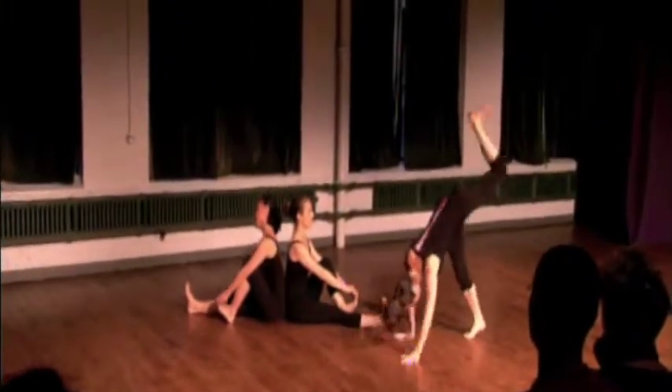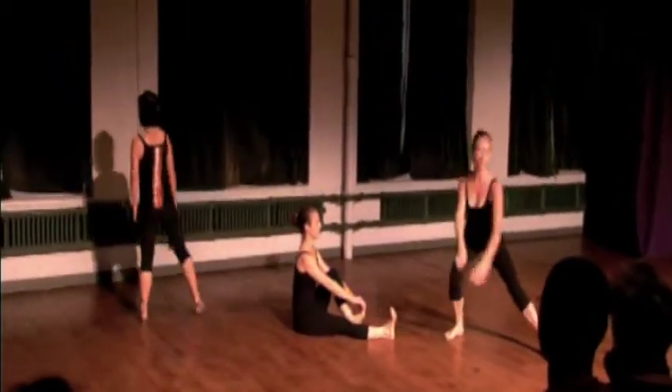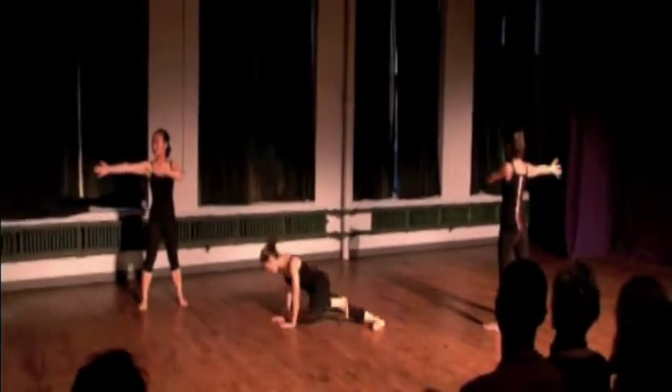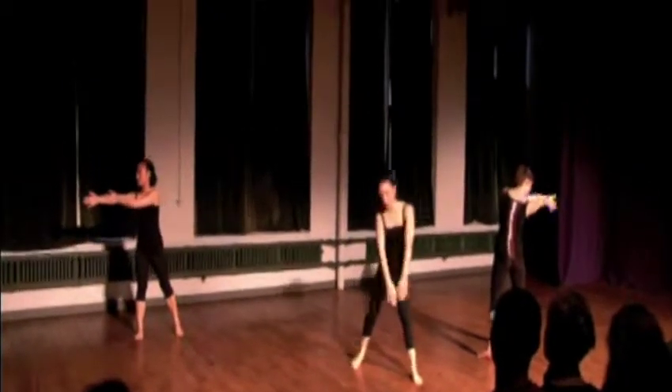The foot is composed of a series of small bones, which together support the weight of the entire body, while simultaneously providing the impetus for locomotion. When viewing the skeleton, it may seem impossible that a structure as delicate as the foot could possibly support the entire body.